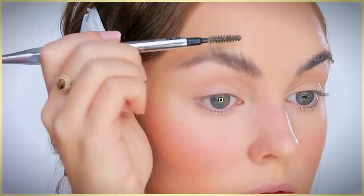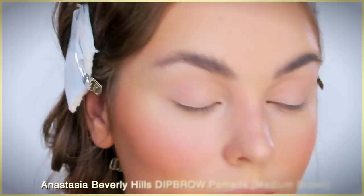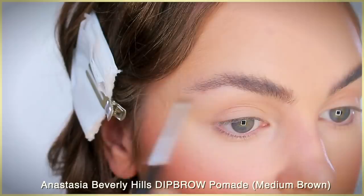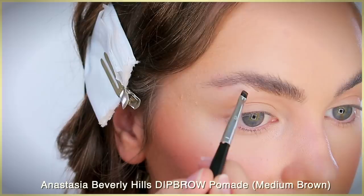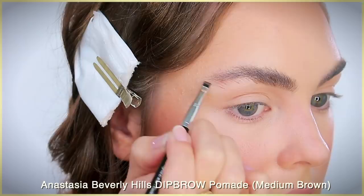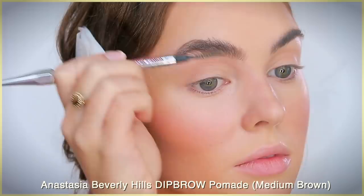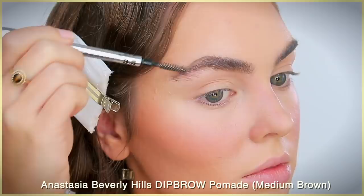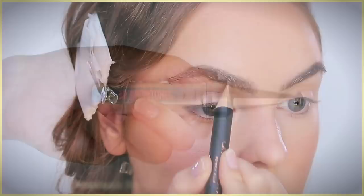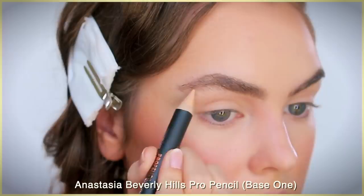Moving on to brows, I decided to try a new technique from the Gossmakeupartist channel — linked in the info button. I'm using the Anastasia DipBrow to create very full natural-looking brows. Take the DipBrow on a very small straight brush — for me the smaller the brush the easier it is to make hairlike strokes. Dip it in the pot, wipe off excess on the lid, then create a few strokes before dipping again. To lighten the brows to match her coloring, I'm using the Benefit 3D BrowTones to add highlights in shade 2. I also picked up the Anastasia Brow Pencil in Base 1 to clean up the brows and subtly bring in highlights so the drawn-on hairs pop with more dimension.